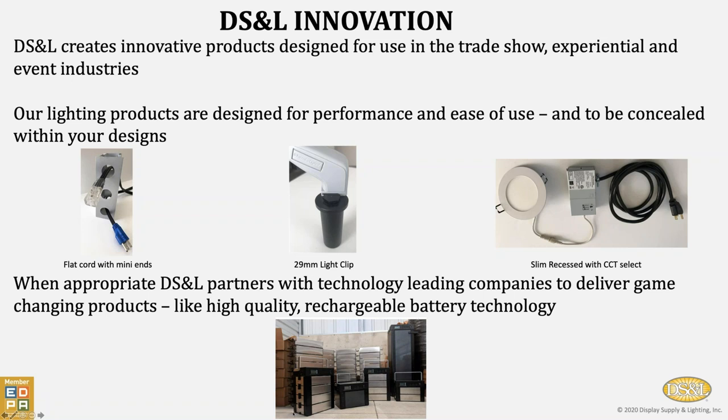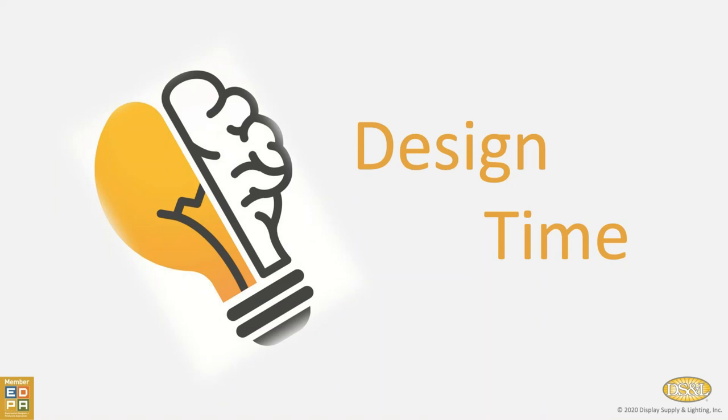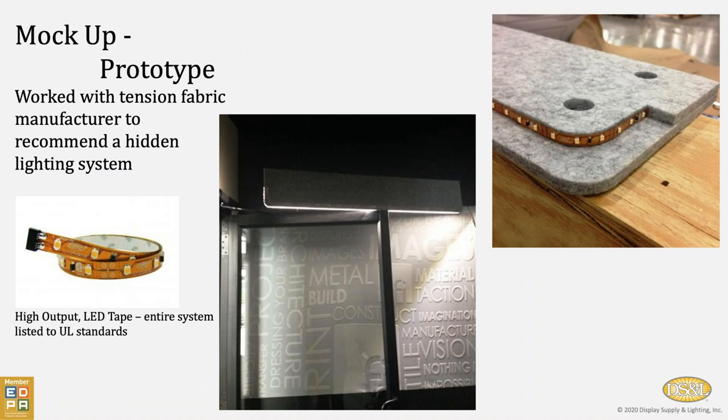Down here is something we introduced last year at Exhibitor Show — these are stackable battery packs. Depending on the amount of power that you need, we calculate out the wattage, the number of hours you want it to run without recharging, and then recommend the appropriate number of power packs within the stack and the appropriate control module to deliver the power you need to run by battery. Now we'll move on to how we can support you and some different projects that we've been involved in over time.